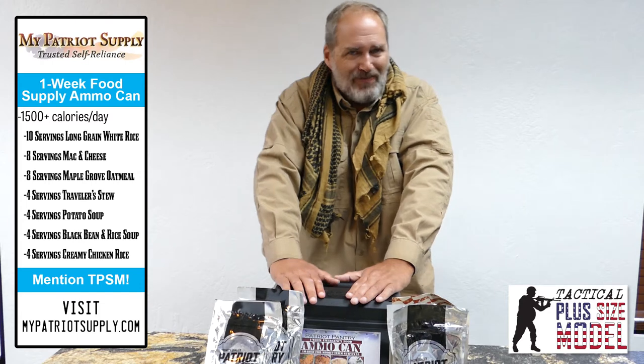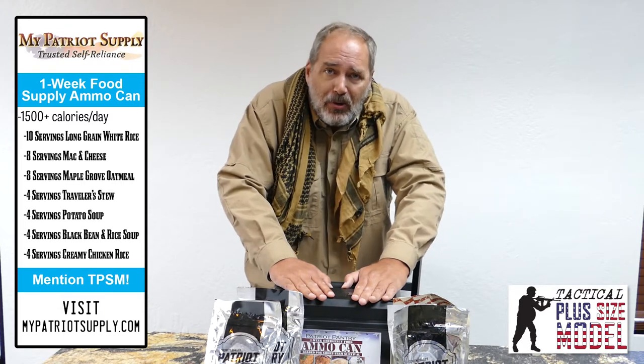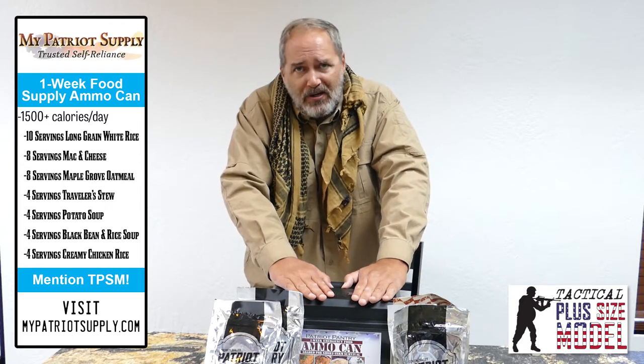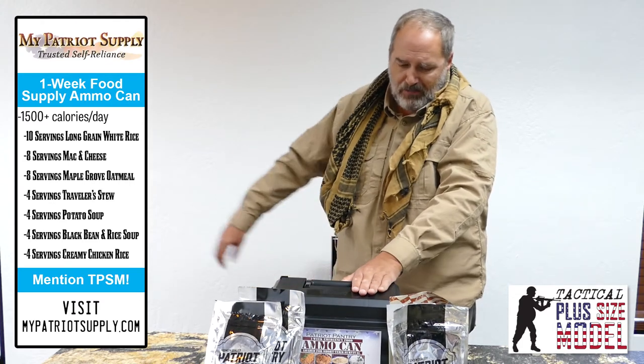Homestyle potato soup may be my favorite — I'm a soup kind of guy. Also on their website they have corn chowder. All you gotta do is boil water. I can boil water, you can boil water. Even the airborne troops can boil water. Boil water, simmer, stir — in 10 to 15 minutes you got a meal. Boom, you're operating. America's most trusted emergency food supply: Patriot Food Supply.